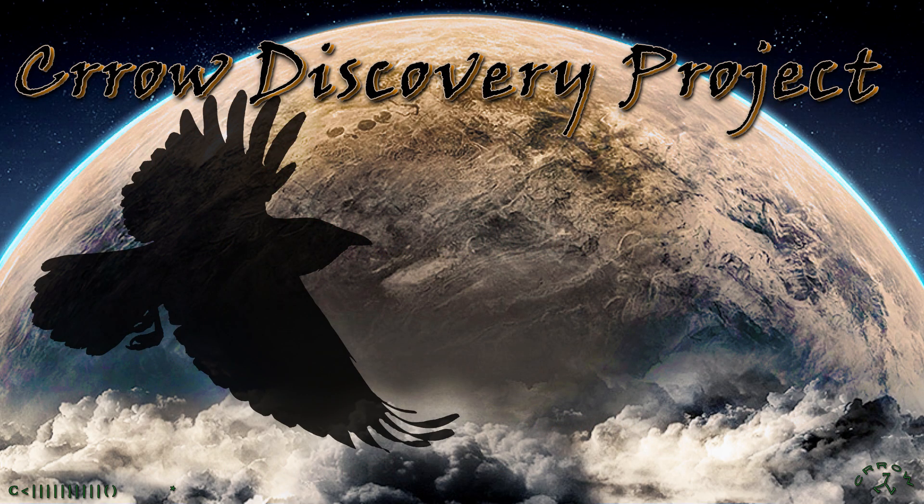Welcome to the Crow Discovery Project. We did some daytime moon filming and caught two interesting objects, and possibly one of the orbs that we see around chemtrails through the telescope, but we'll just have to look at the footage.